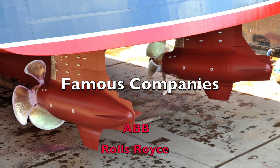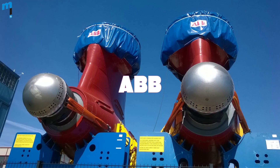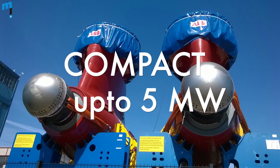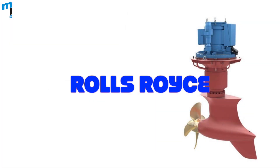There are mainly two manufacturers of the pod propulsion system. ABB is the biggest producer and has two types of pods: Azipod 5–30 MW and Compact 0.4–5 MW. Rolls-Royce is the second biggest company on the market, producing a pod called Mermaid.